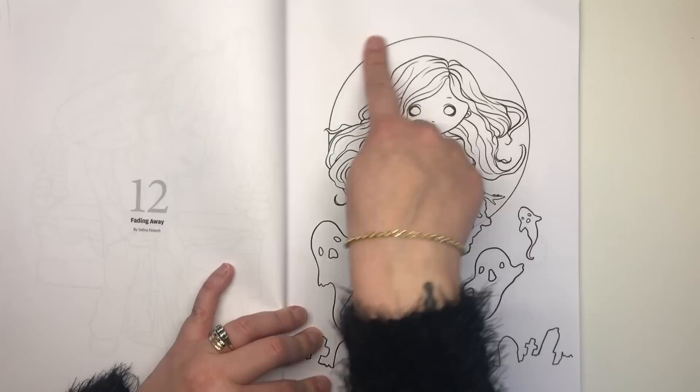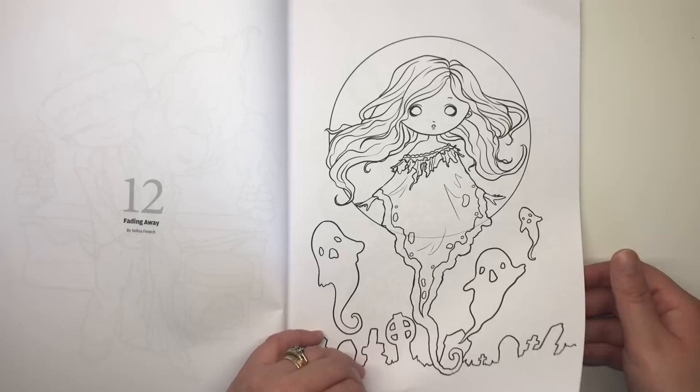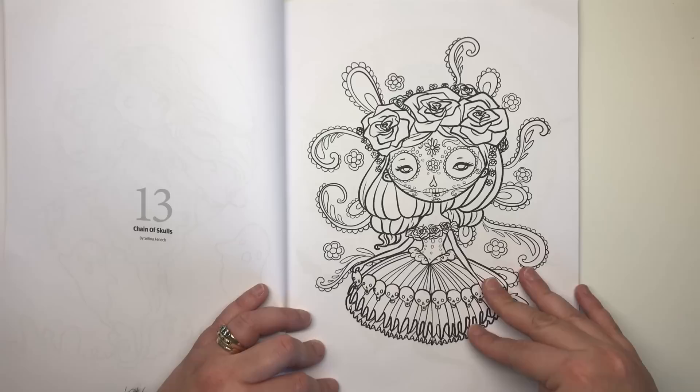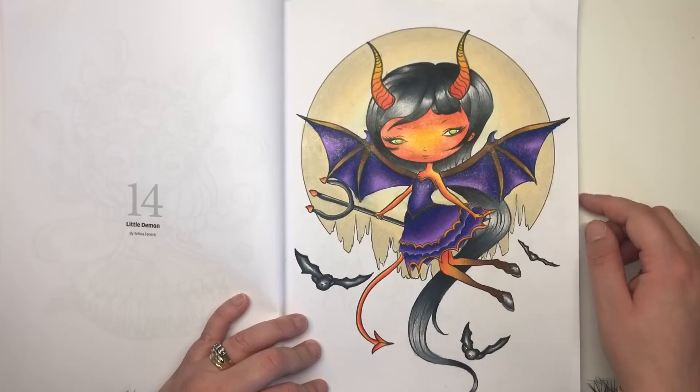Fading Away features a ghost girl surrounded by a spherical bubble shape, with different ghosts rising up from a silhouette graveyard. Then The Chain of Skulls — we're getting a little more detailed here. We've got a girl with a sugar skull face and a beautiful rough-style dress, sat on her knees with a few paisley illustrations coming out.